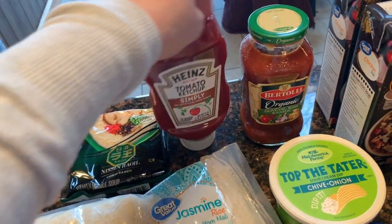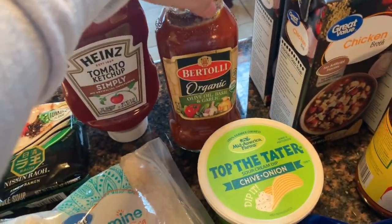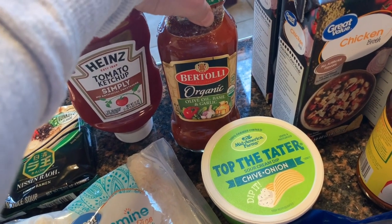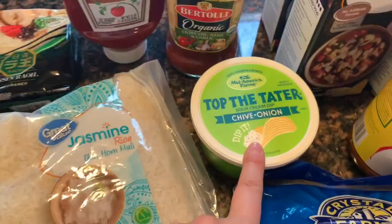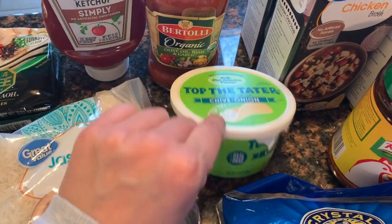We needed ketchup. We're doing spaghetti this week so we got this Bertoli organic olive oil, basil, and garlic spaghetti sauce. We also got the Top the Tater — that's for party potatoes.